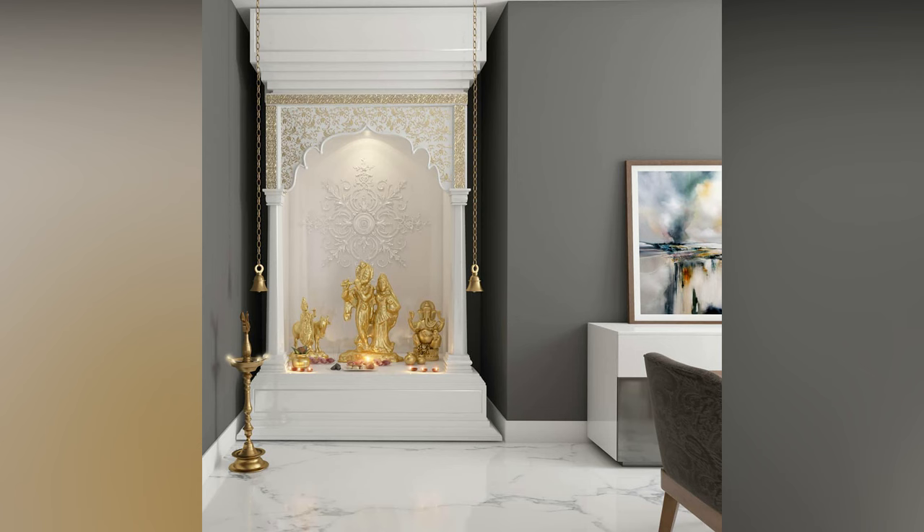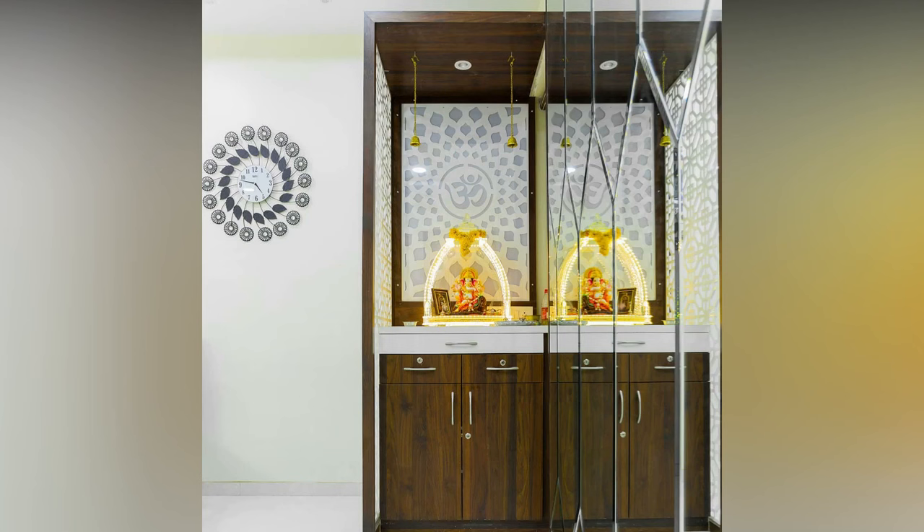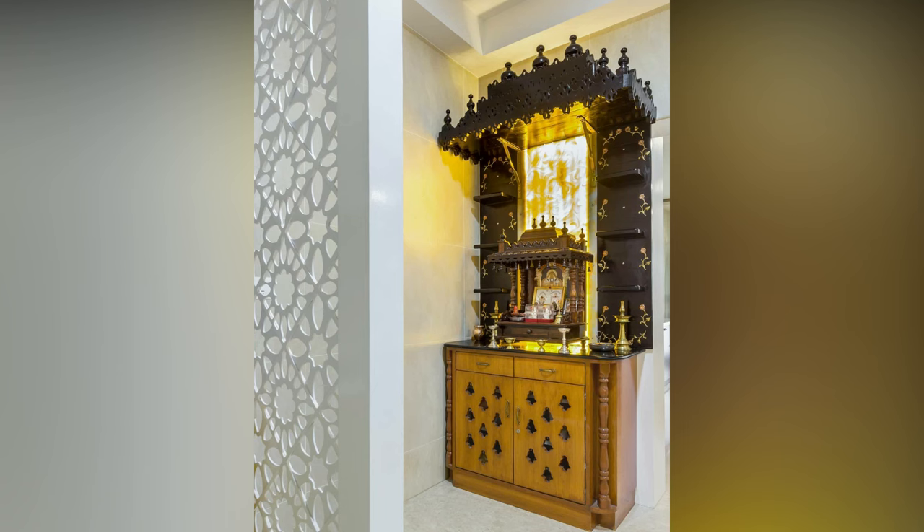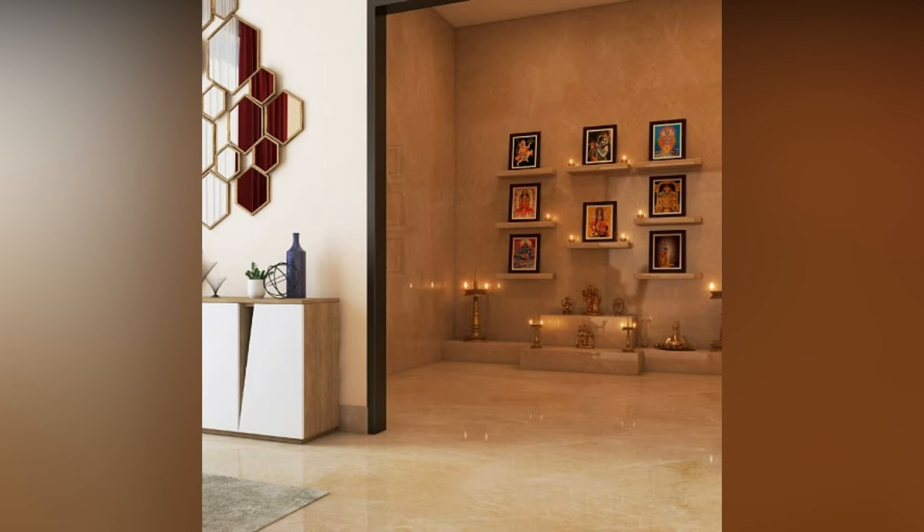Use these different and innovative Pooja Room items to engage with the most peaceful interactions. If you like this video, please like and share. Do subscribe to Alive Studio One for more updates.